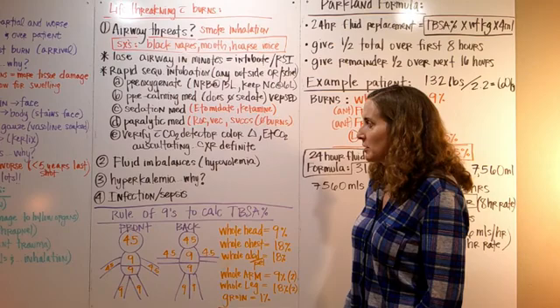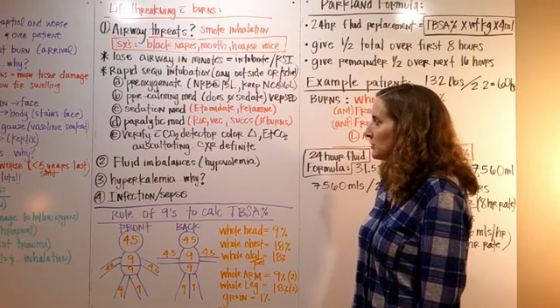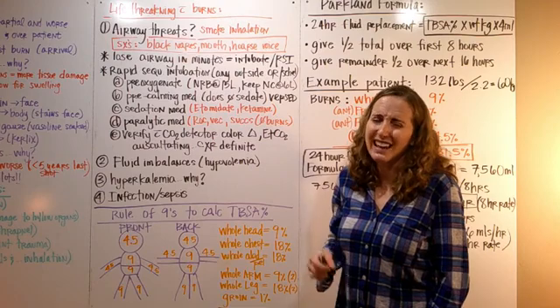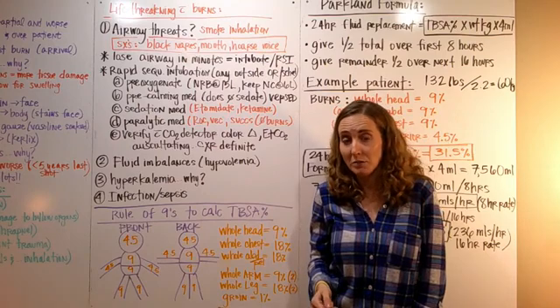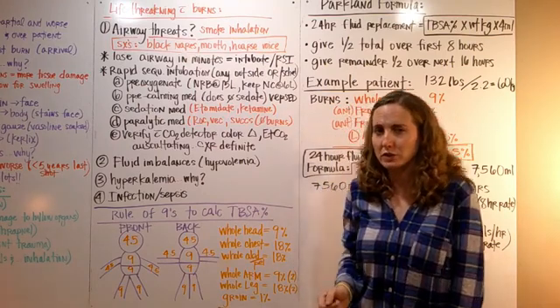Then we give the paralytic medication — usually rocuronium, vecuronium, or succinylcholine. However, be careful with succinylcholine because it induces hyperkalemia and can worsen it. With burns, you're potentially already dealing with hyperkalemia, so they typically don't use succinylcholine with burns.